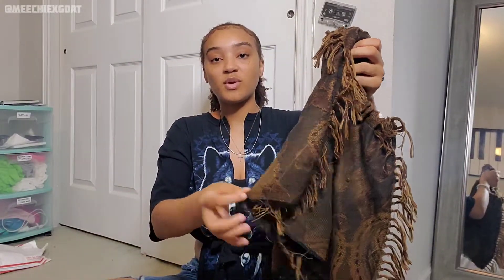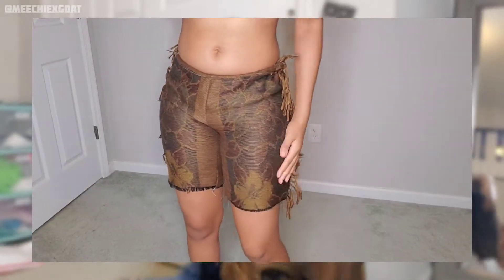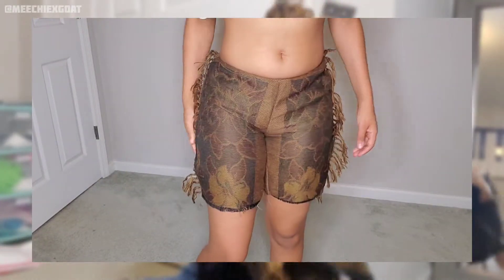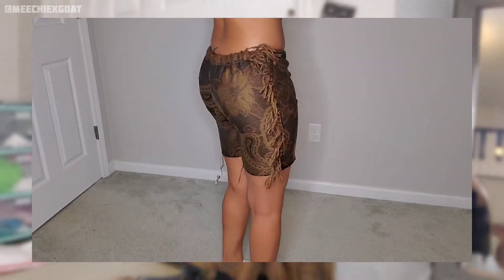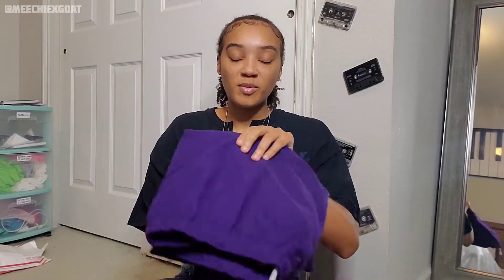The next pair of shorts are these carpet shorts. They're actually thin so I was able to wear them during the summer — it's a thinner material so I thought it would be perfect for shorts. It has fringe on the side; I decided not to put fringe on the bottom part. They're brown and they're cute — I also have pictures in these.